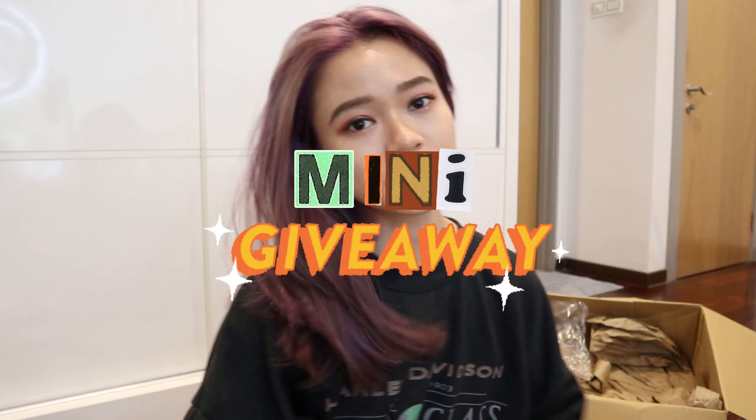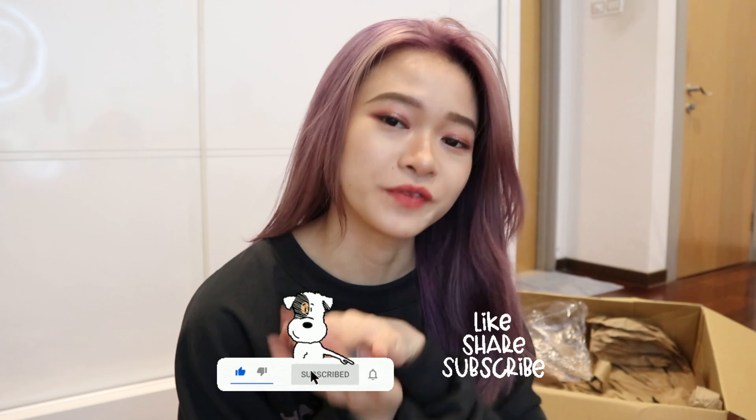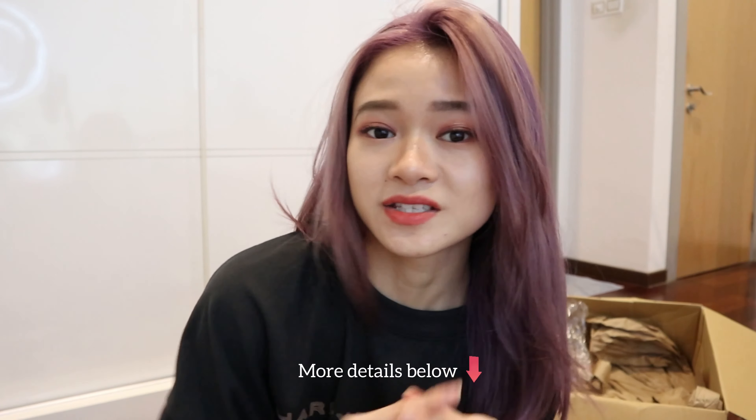Thank you for watching until the very end of this unboxing video. For the ones that have made it to the very end, congratulations and thank you for watching. I want to do a mini giveaway for a few selected winners — all you have to do is subscribe to my channel, like this video, and share this video as well. There will be more details listed under the video. May the lucky ones win! That's all from my 11.11 and Black Friday unboxing. I'll see you guys in my next one — thank you guys for watching and bye!